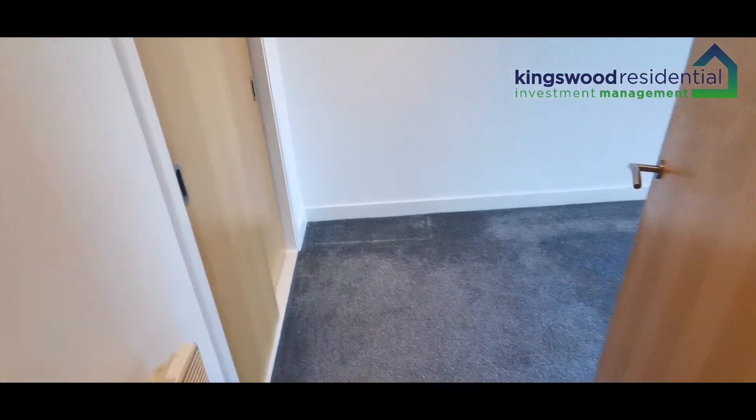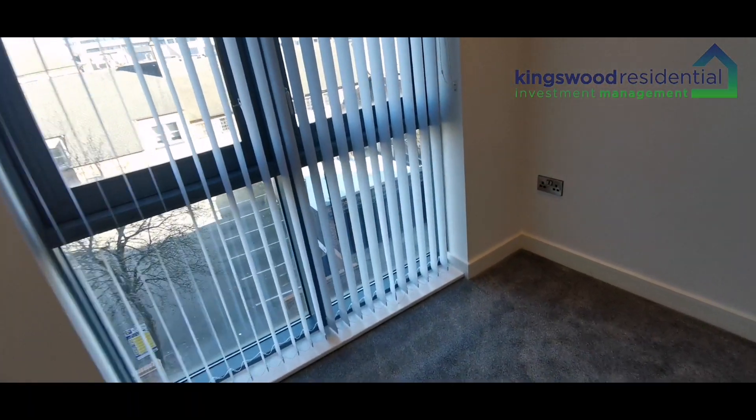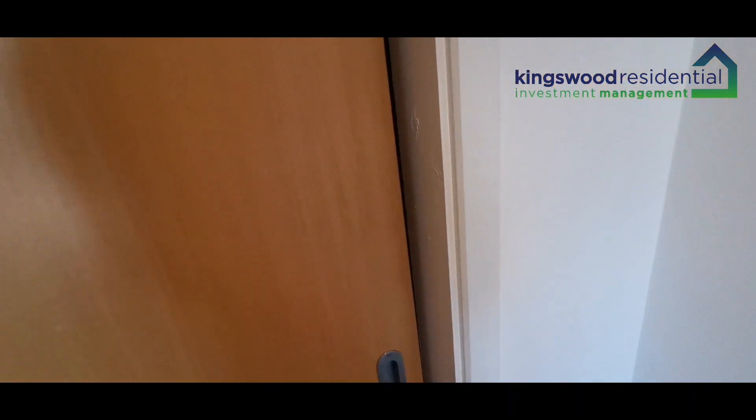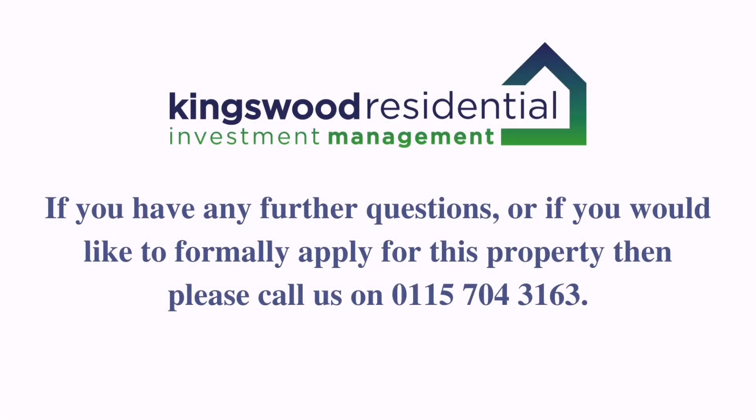Finally, there's an additional bedroom — once again it's a good-sized double with a built-in wardrobe as well. It's also got a little bit of a fireplace.